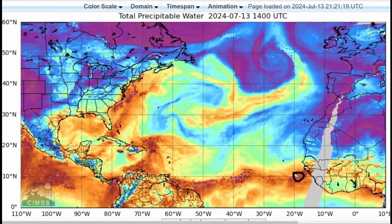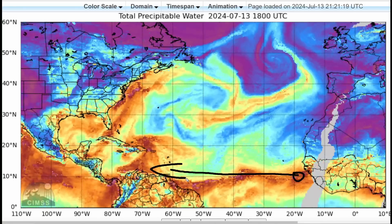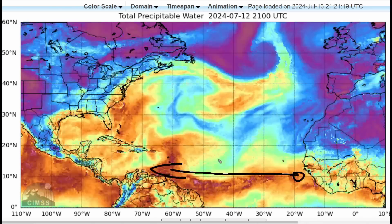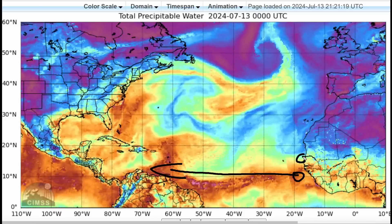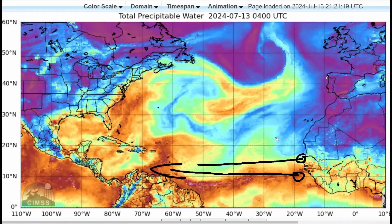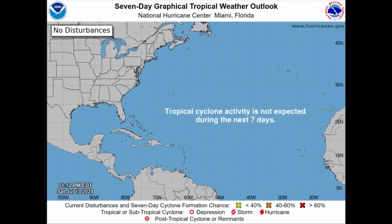What we want to see is something developing down here and moving generally westward, like what Beryl did. That's why Beryl was able to develop pretty nicely — it was in that pocket of moist air. But any tropical wave moving off of Africa right now encounters a lot of drier air coming off the continent. Because of this, the National Hurricane Center does not expect any tropical development in the next seven days, which is good news for friends in the Windward and Leeward Islands, the Greater Antilles, Jamaica, Cuba, the Cayman Islands, the Bahamas, the United States, and Mexico — all looking quiet.